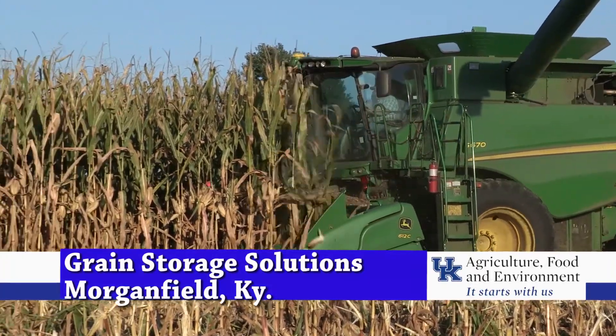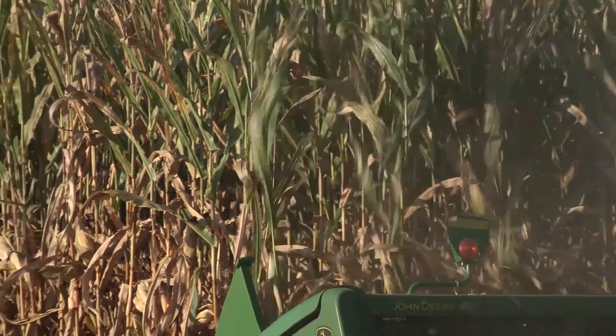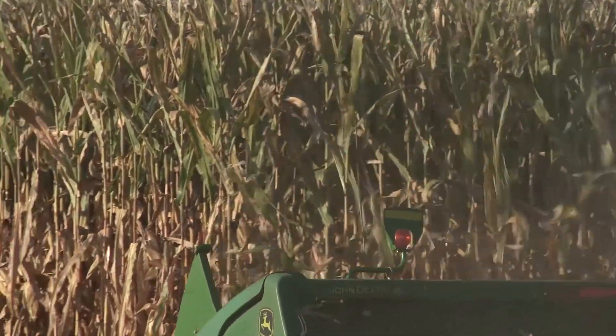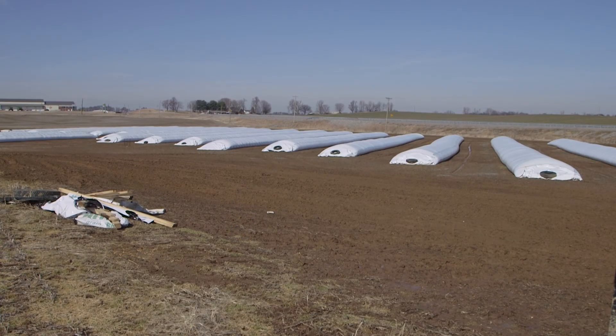The 2017 corn harvest in Kentucky produced a surplus, leaving producers with a problem: where to put it all while they wait on prices in a depressed market due to supply and demand. Several methods of alternative storage are being used in Western Kentucky, from machinery storage sheds to 10-foot by 300-foot bags that can hold over 11,000 bushels.